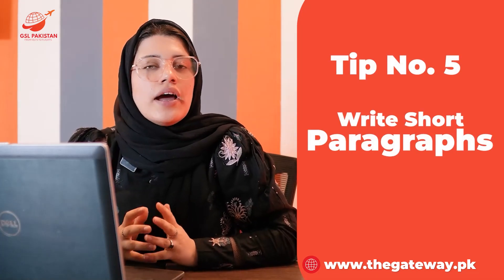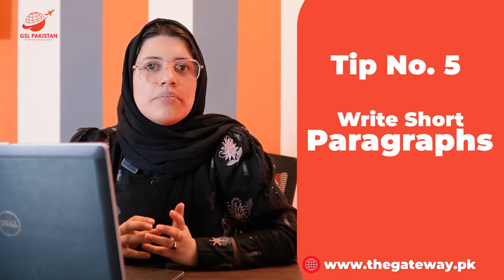Tip five: Write short paragraphs — keep a daily journal where you write about your day in simple English. Focus on using basic vocabulary and correct sentence structure. This will not only help you learn the language but also help relieve your stress.